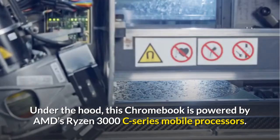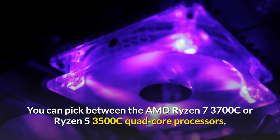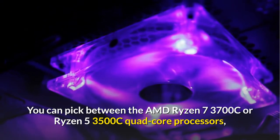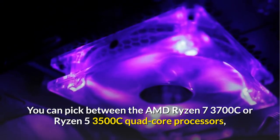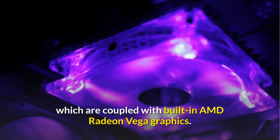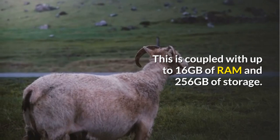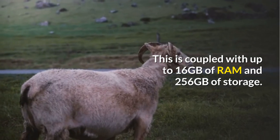Under the hood, this Chromebook is powered by AMD's Ryzen 3000 C-series mobile processors. You can pick between the AMD Ryzen 7 3700C or Ryzen 5 3500C quad-core processors, which are coupled with built-in AMD Radeon Vega graphics, up to 16GB of RAM, and 256GB of storage.